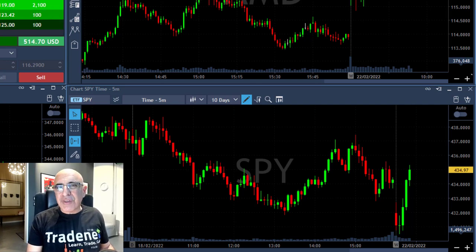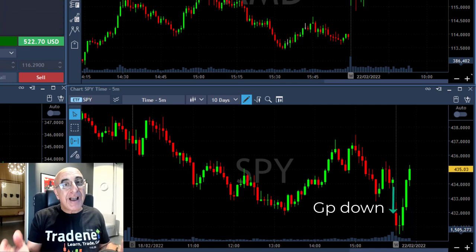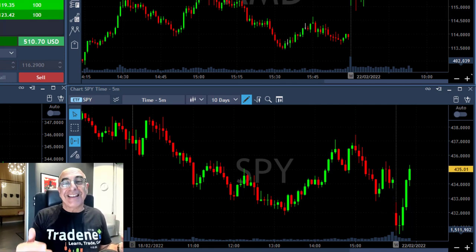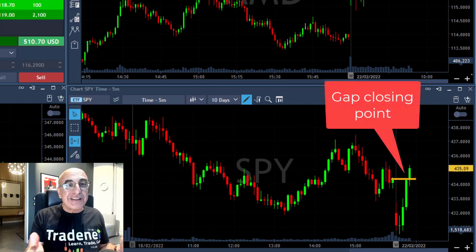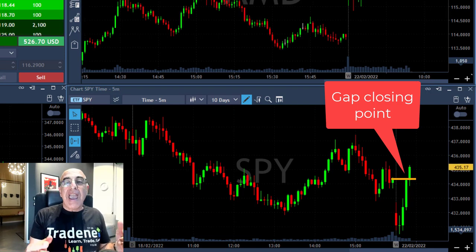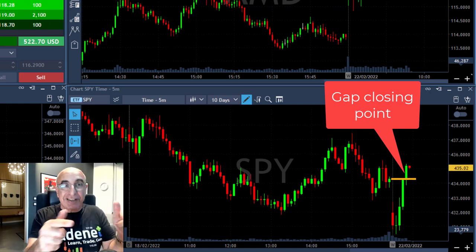Hey traders, short recap of my trading session today. Take a look at the S&P 500 which started with a gap down today and moving up, which is extremely important because 80% of the gaps are getting closed. I did take a long trade in AMD during this time when the market was moving higher, but I also had some short trades, and this is all based on the fact that the S&P moved up.